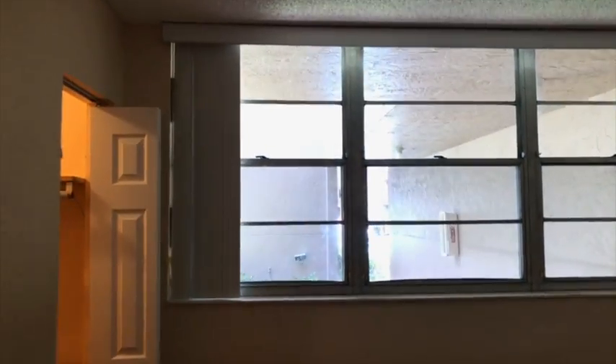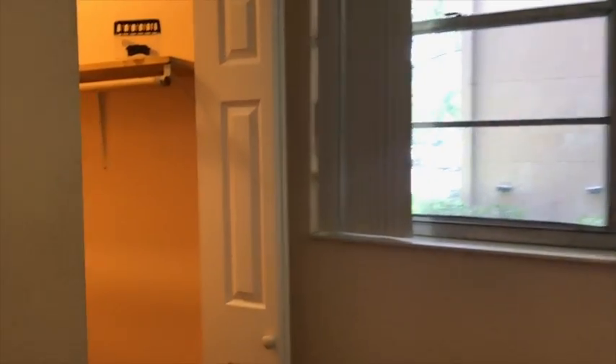And we'll have here one of the bedrooms. As you can see, it has wood floors, a nice big window to the outside, and a walk-in closet.